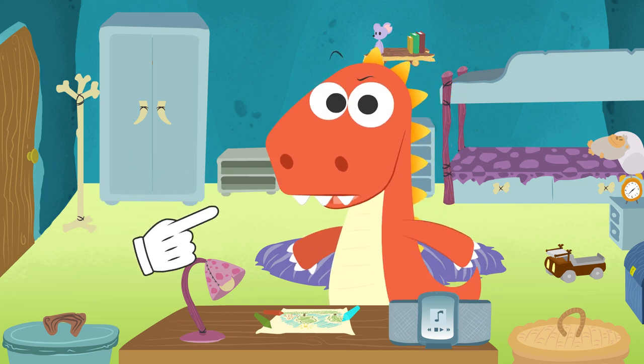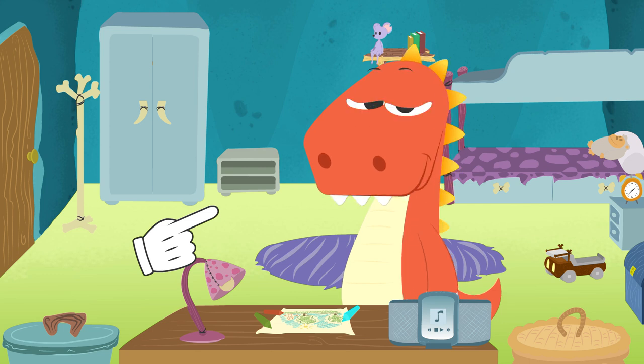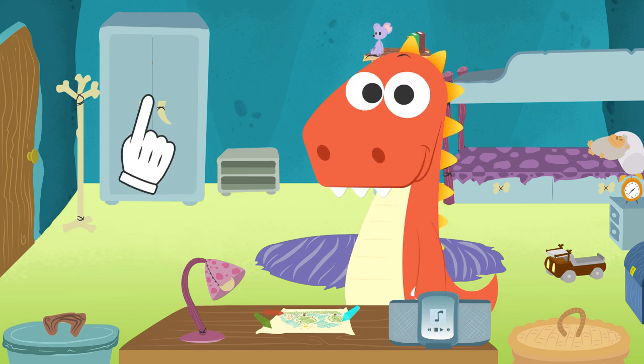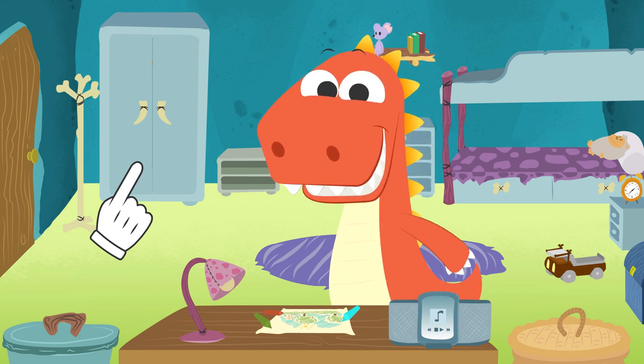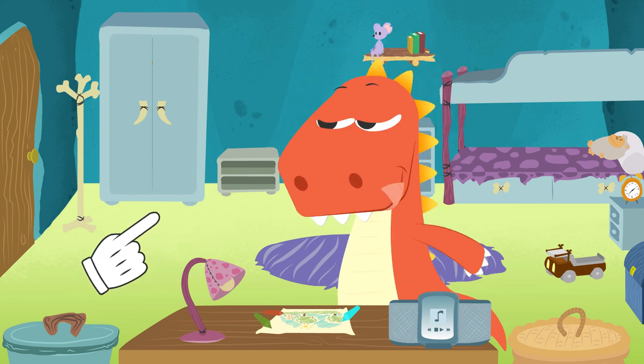Wait a minute. That wasn't you? Wow! There must be a puppy nearby. I've just had an idea — we should try and find him. Maybe he's lost.